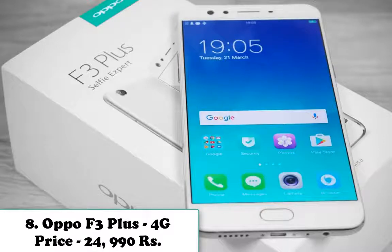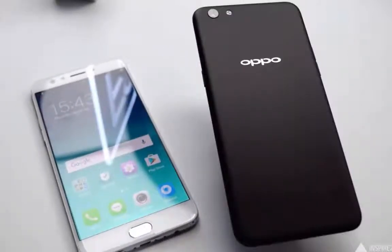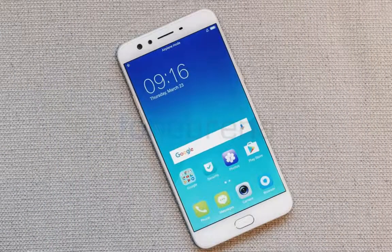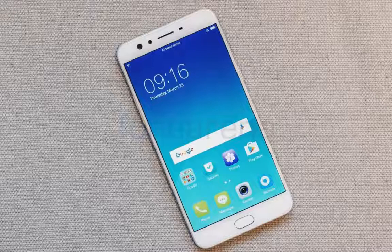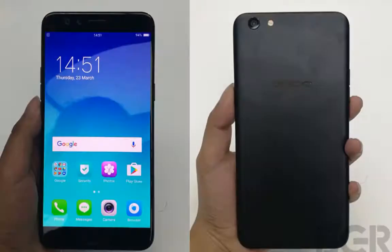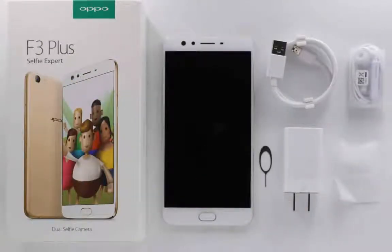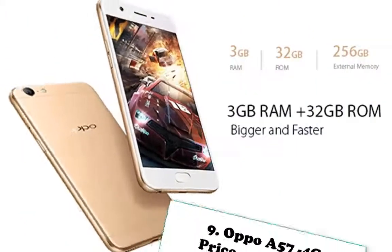Number eight is Oppo F3 Plus 4G. Price: 24,990 rupees. Oppo F3 Plus runs Android 6.0 Marshmallow and features a 6.0-inch IPS LCD 1080x1920 pixels display, an octa-core (4x1.95GHz Cortex-A72 and 4x1.44GHz Cortex-A53) Qualcomm MSM8976 Pro Snapdragon 653 processor paired with 4GB RAM and 64GB native storage. It boasts a 16MP rear camera and a 16MP front-facing selfie shooter. There is a non-removable 4000mAh battery powering the phone with support for USB micro v2.0.